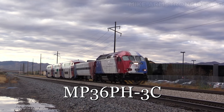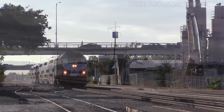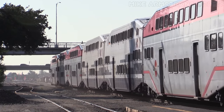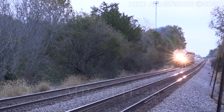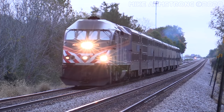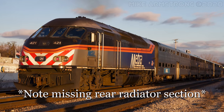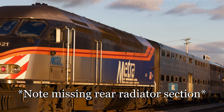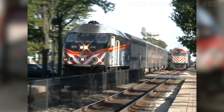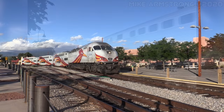There are two different versions of the MP-36. The MP-36 PH-3C is the most common model, with over 100 locomotives built since 2003. This version features a separate diesel generator used for providing electricity for the passenger cars, referred to as head-end power, or HEP. The other version is the MP-36 PH-3S, of which only 27 were built, all going to Chicago's Metra commuter service. Instead of a separate HEP diesel generator, the MP-36 PH-3S uses a direct-drive system that draws power right off the locomotive's prime mover, requiring the locomotive to idle at a higher RPM while sitting in stations.